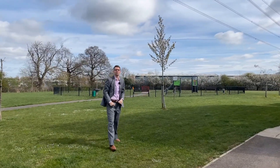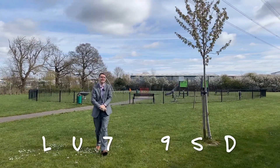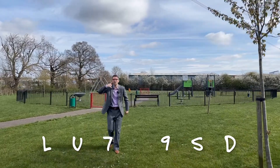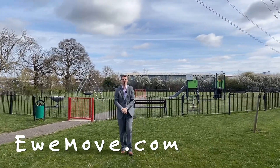Thanks for joining us for this week's Property of the Week. You can find this property online using the postcode LU7 9SD. Join me on the park, book a viewing with Sam and our team — we'll take you around the property, you're going to love this one, and it will go quick in this market like everything is.